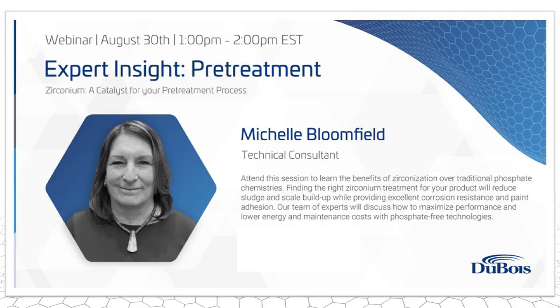Thank you all very much for joining our call today. This is the third of our webinar series. We're focusing on this because we have Fabtech coming up in two weeks where we'll be exhibiting and giving talks. Topics like cost reduction and sustainability have come up quite a bit in the past few years with the uncertain economy, which is why today's topic on Zirconium as a Catalyst for Your Pretreatment Process is a great topic. Not only is it a greener pretreatment solution, but it can also save overall costs for your line.